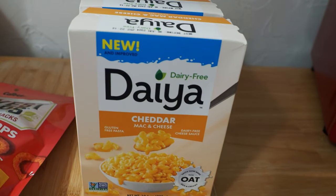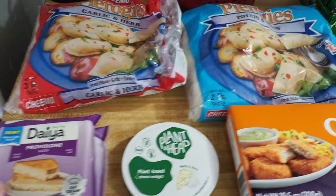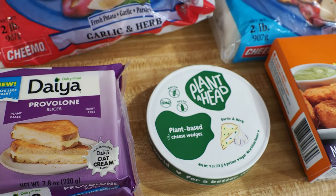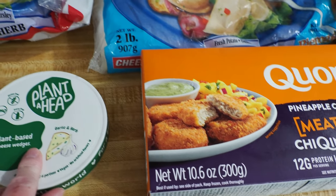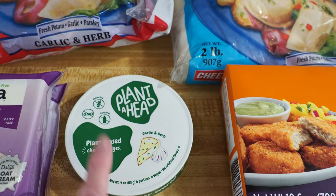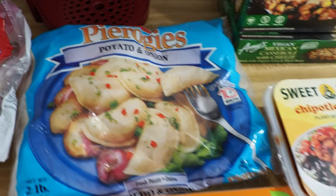Found the Daiya Cheddar Mac and Cheese — these were $1.99 each and we grabbed four of them, just stocking up a bit. Moving on to the cold and frozen stuff: we didn't get much from the refrigerated section. The only things were Daiya Provolone at $1.99 a package, and these Plant Head plant-based cheese wedges in garlic and herb flavor for $3.99 — a little bit of a treat, but still cheaper than the similar product at Giant Eagle in Pittsburgh which is $5.99. Got some pierogies — garlic and herb, and also potato and onion. Looking forward to those.